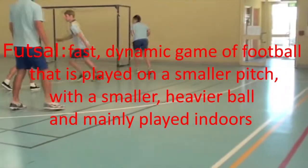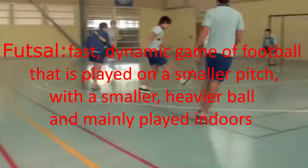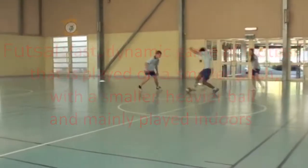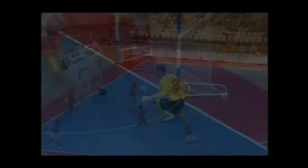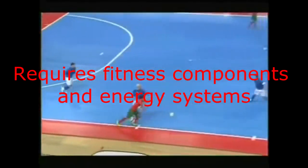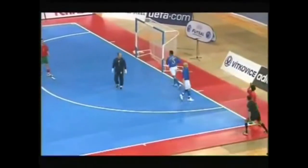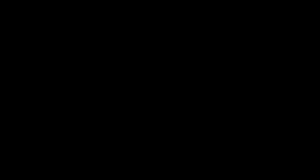Futsal is a fast, dynamic game of football/soccer that is played on a smaller pitch with a smaller, heavier ball, and mainly played indoors. Its name is a portmanteau of the Portuguese 'futebol de salão,' which can be translated as hall football or indoor football. There are various energy systems and many fitness requirements to play futsal at an elite level, and throughout this term my class studied those demands.